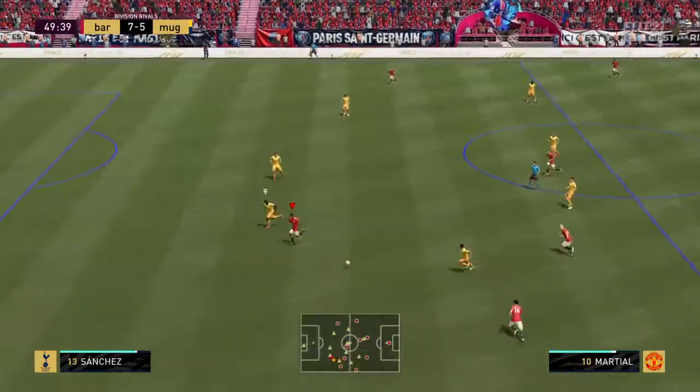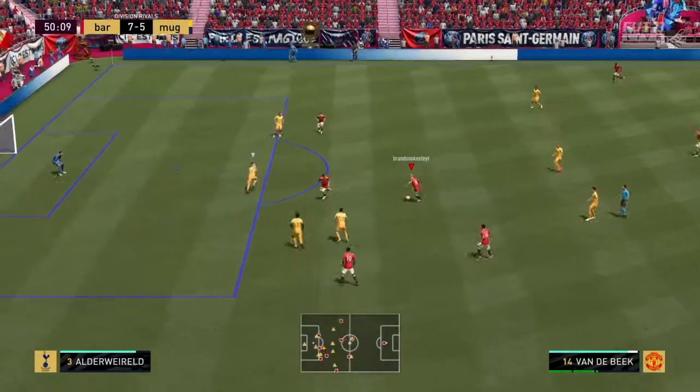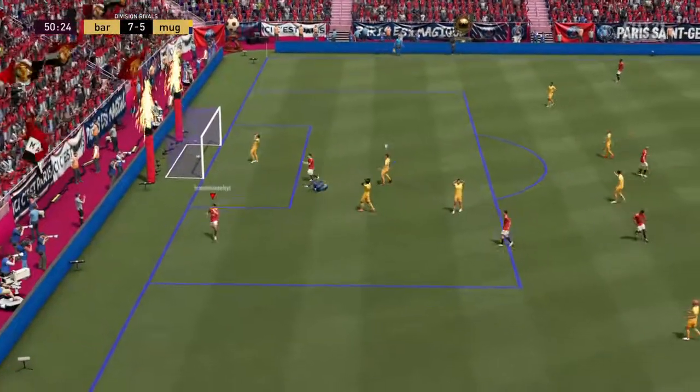Donny van de Beek — Andrea's creative tendencies coming to the fore. He's in here. And a goal! There he is!